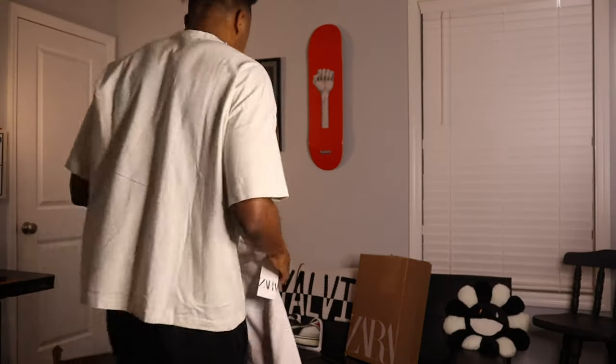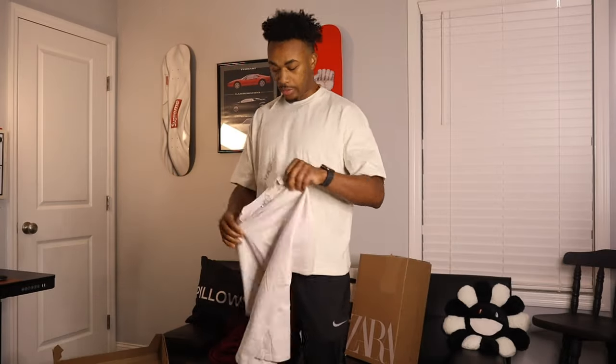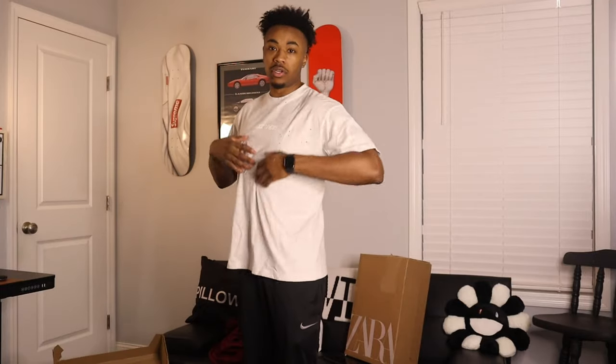Y'all can see the shirt's got alphabets on it. This is an alphabet shirt — it starts right here with an A. So this is a size medium. If you'd like this shirt, purchase it on Zara right now. Even though this shirt has the letters of the alphabet on it, it does feel quite magnificent. It has plenty of holes in it — it just loves holes.